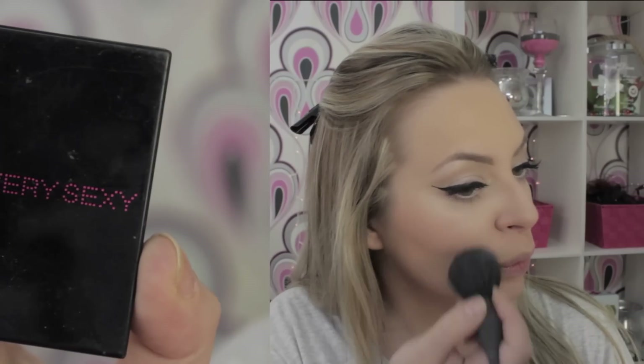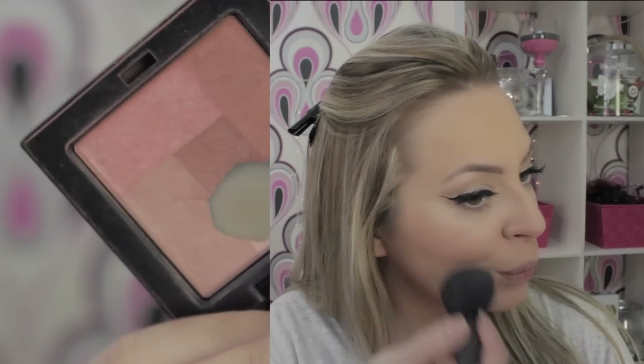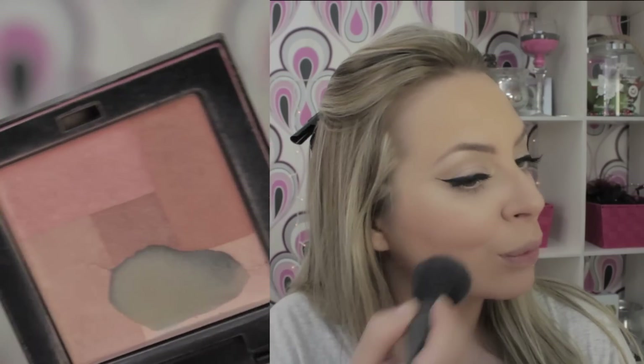Para el colorete una mezcla de rosa, color tierra y pastel. Estos son de Victoria's Secret. En los labios también un rosa; en este caso el Chatterbox de MAC. Retiro el excedente con un pañuelo y luego ya paso al cabello.